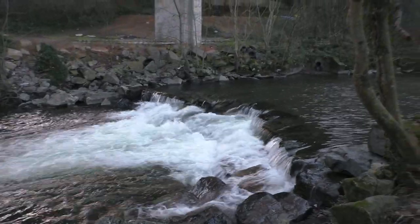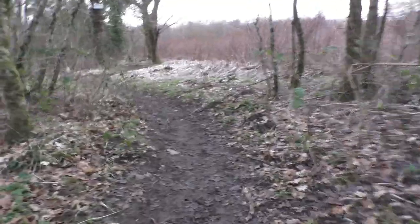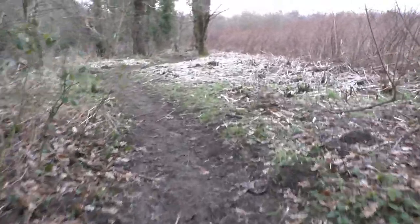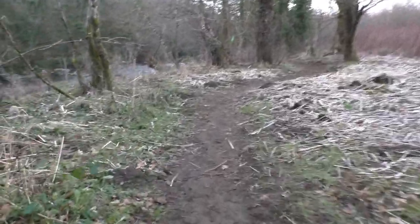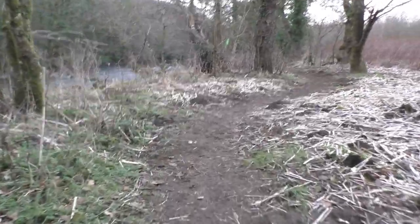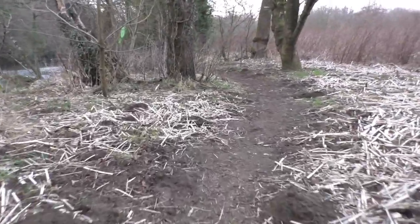There's a fair bit of force of water coming in. Glad the weather's been a bit drier over the last fortnight since Christmas — at least this path is slightly drier now. This can get rather mucky here.